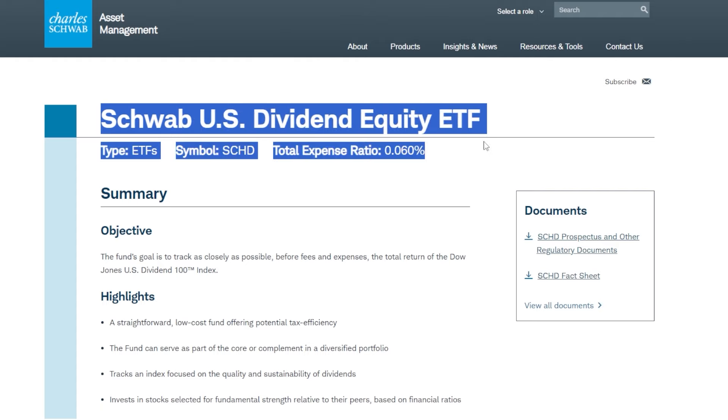If you love dividend growth investing and want to build wealth long-term, make sure to drop a like down below, subscribe, and let's get right into it.